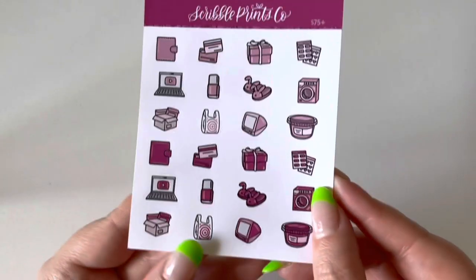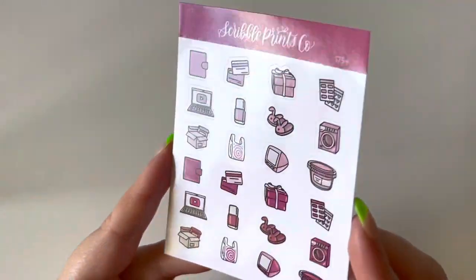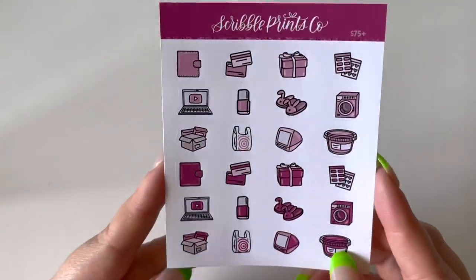I also got another freebie — this is a 75-plus freebie and it's very up my alley because pink is definitely my color. It's like a beautiful magenta, sort of fuchsia-type pink. That is very, very cute.